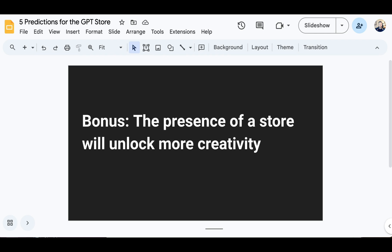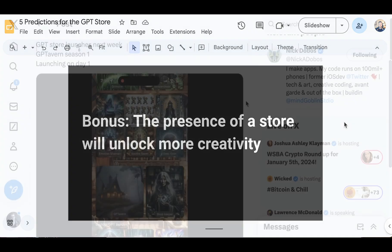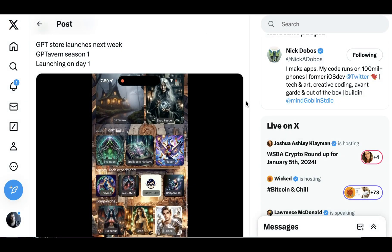Last prediction — sort of a bonus and catch-all: inevitably, even if our expectations around monetization are way off, the simple presence of having a store will unlock more creativity. People are going to try to make money because they can, even if it doesn't work. There's going to be a period before things are figured out — a wild west Cambrian explosion, choose your metaphor — of incredible creativity and really interesting, weird, and off-kilter use cases, some of which will probably stick in ways we wouldn't have imagined. I, for one, am super excited to see how that plays out.